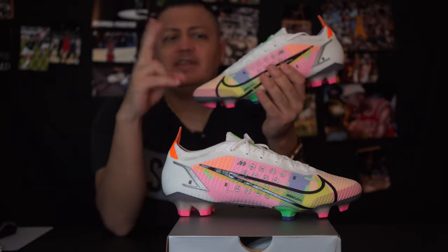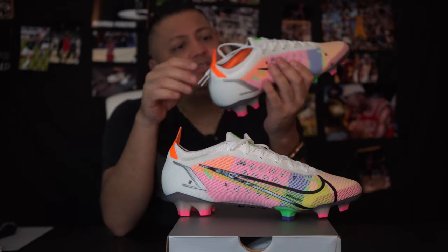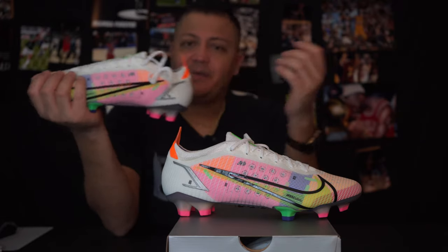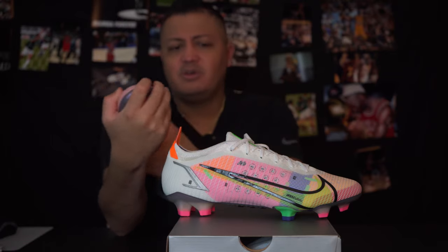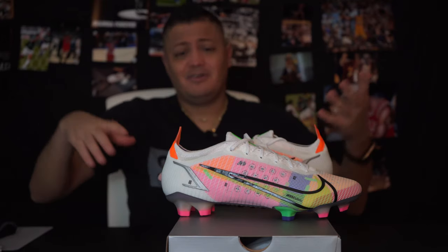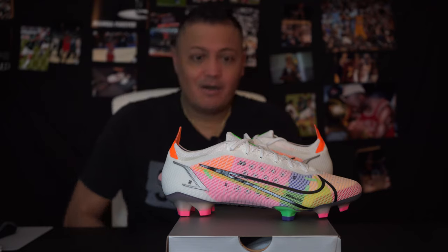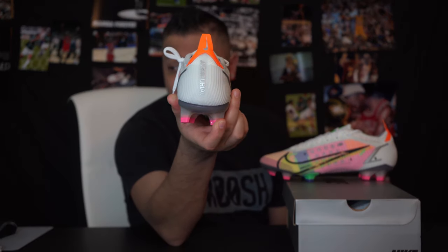I wonder if this will be the only version that looks like this — maybe it's a kind of special edition. I really don't think they'll continue doing this deconstructed look for all their cleats; I think it was just a marketing move. Either way, I think it's pretty cool. I love this colorway — it's a white cleat that's going to get dirty, but we're kind of accustomed to that by now.